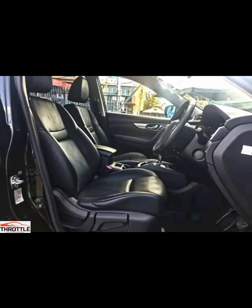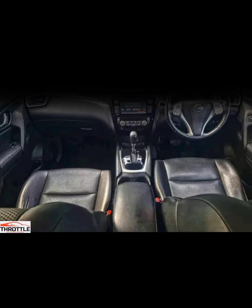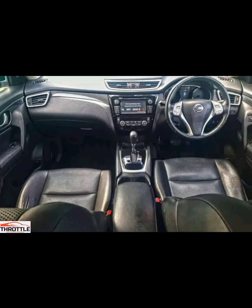Get ready for the big reveal — the most impressive aspect of the Nissan X-Trail Nismo that sets it apart from the crowd. We dive into the details of the engine specifications, handling improvements, and design enhancements that make it stand out.